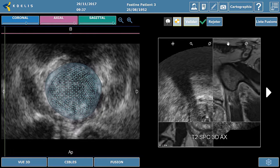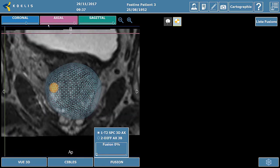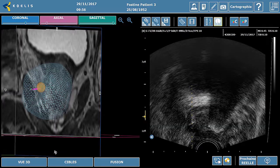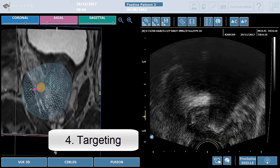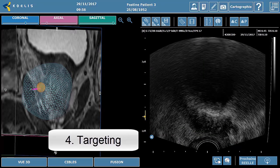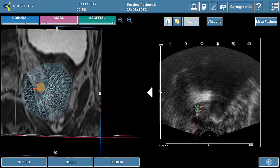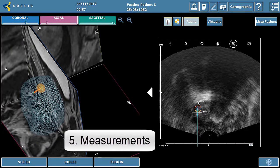An elastic MRI ultrasound fusion is then automatically performed, which allows to see the position of the targets in a 3D model. The targeting phase is made through 3D acquisitions and automatic prostate recognition to locate the needle in the 3D model. Measurements are made to choose the treatment parameters and to ensure that the predicted ablation is covering the target without harming other organs.